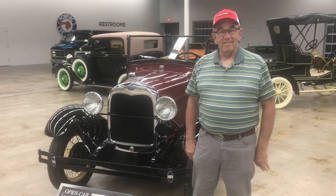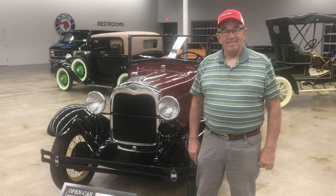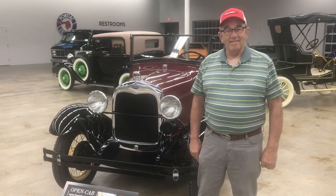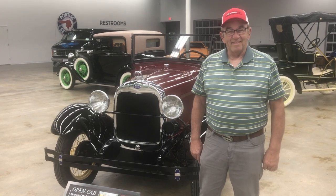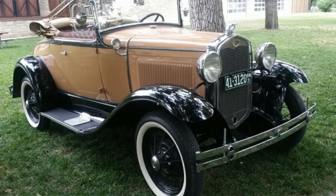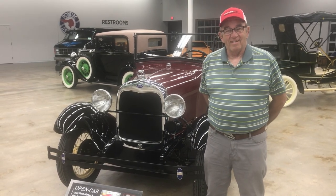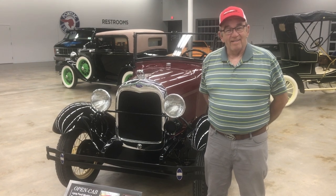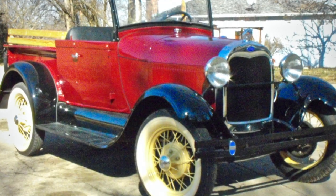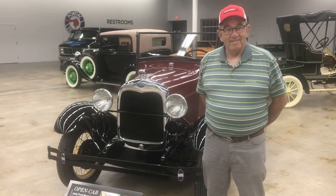We're with Larry Freebie this morning here at the Midwest Dream Car Collection. Larry's been one of our volunteers since we opened and has been very gracious about loaning us some of his cars. We had Petunia, his 1931 Model A, until recently, and just replaced it with his 1929 Ford Model A Roadster truck. I've asked Larry to come and talk to us about his truck. How did you get into Model A's?